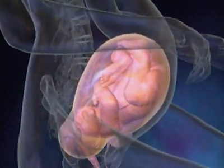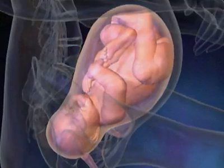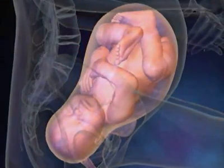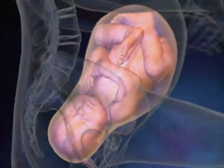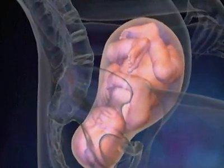To help alleviate the discomfort of childbirth, many women will elect to have a procedure called an epidural to numb the lower body. Prior to this procedure, the woman may be given an IV infusion of fluids to help maintain blood pressure.